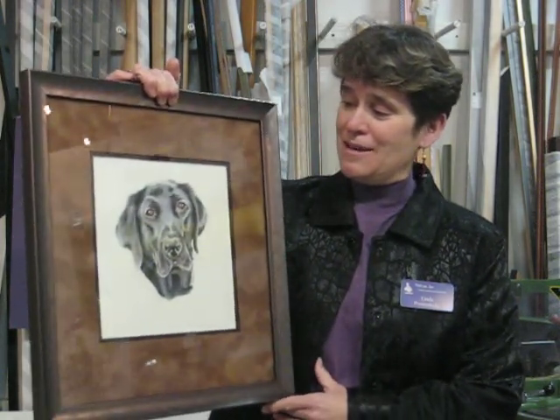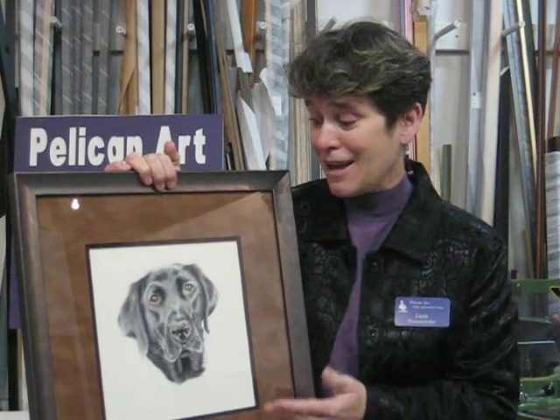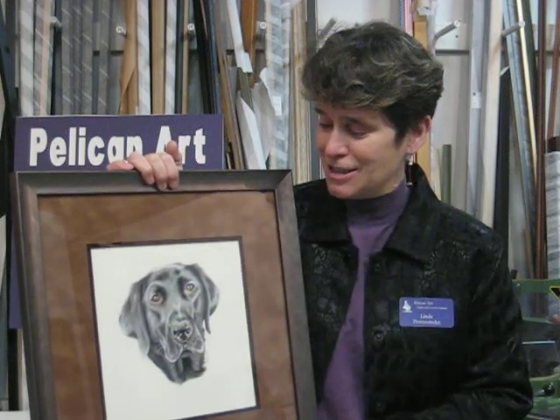Well, we can help you find the right pet portrait artist for you. Here we have a beautiful drawing of Leilani. This is a frame package that includes brown suede mattes that really pull out the color of Leilani's eyes, and also highlights in her nose and cheeks.